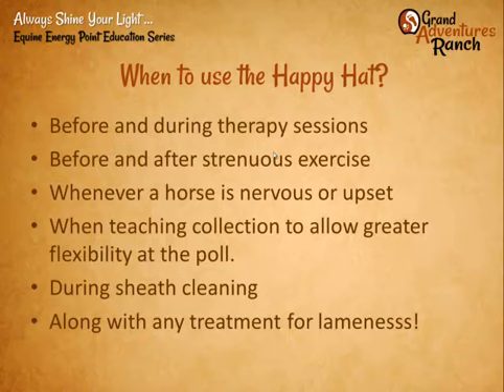When do we use a happy hat? We use it before, during, and after therapy sessions; any time we have strenuous exercise; whenever we have a horse that's nervous or upset, especially during therapy, or when going to a new place. Customers love using it when first teaching a horse how to collect correctly and needing more flexibility at the poll — the horses don't tighten up and are able to bring their hindquarters under.